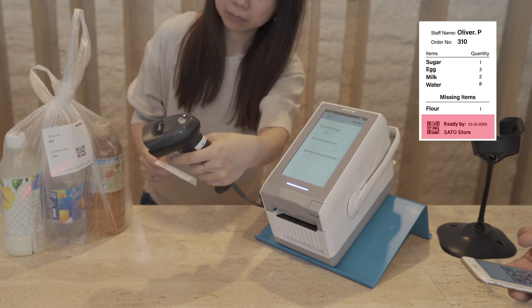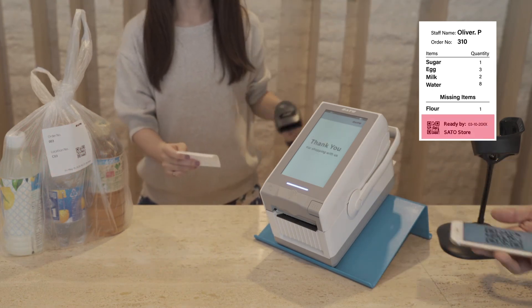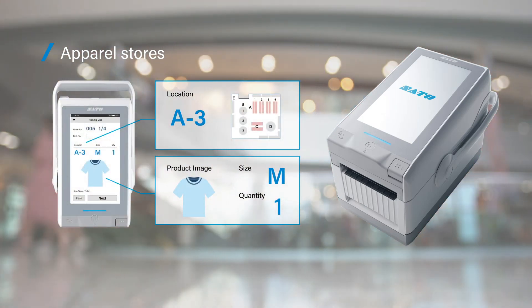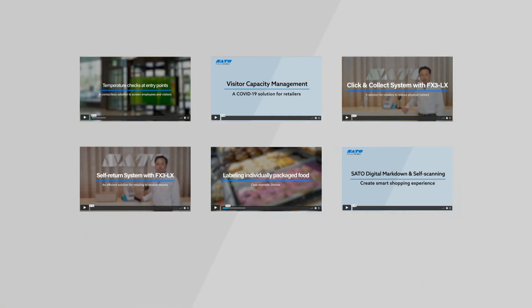In addition, a QR code printed on the label can be used for verification at the time of order collection. FX3LX streamlines the click-and-collect order picking and collection operation in retail stores. Sato also offers other unique solutions to help retailers transition into the new normal.